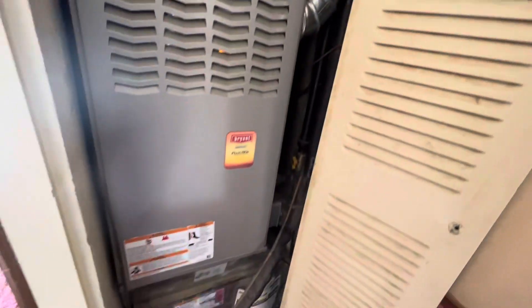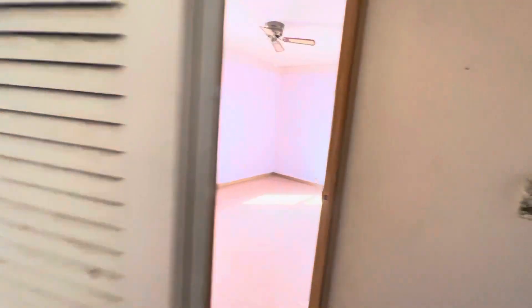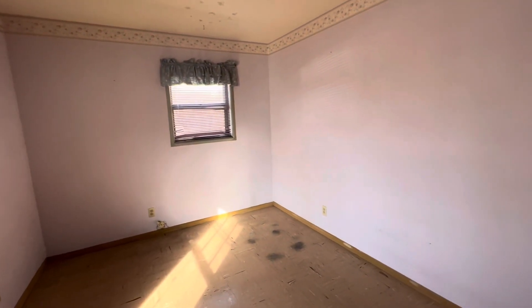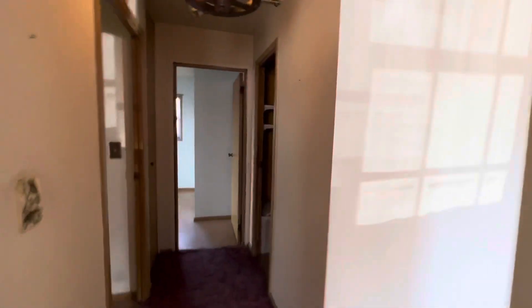The furnace looks to be in pretty good shape — the description says it is newer, so we'll get an age on that. Going into the bedrooms: all of the bedrooms have vinyl flooring already, and they all have aluminum windows. As we've talked about with aluminum windows, if they're working they're great — just need to figure out the maintenance on them. Bedroom number two is fairly small but not bad.